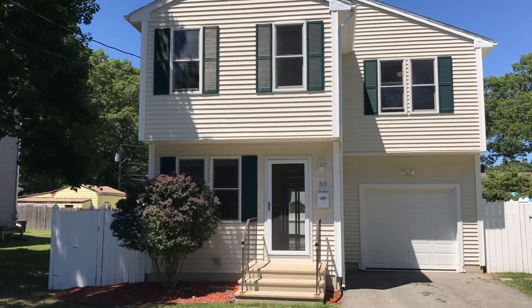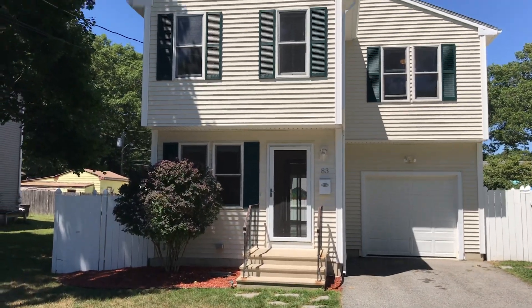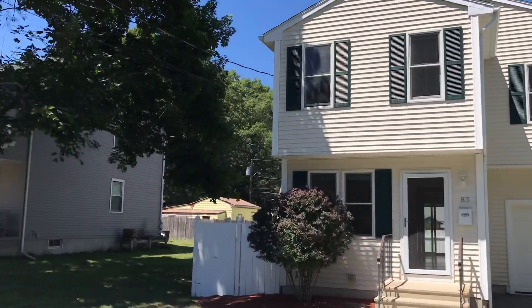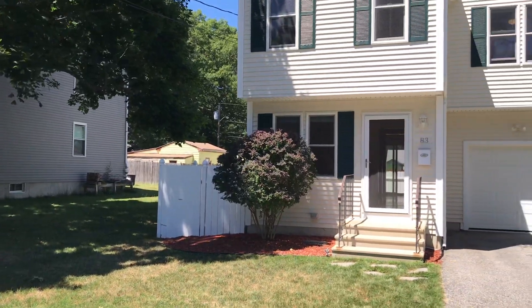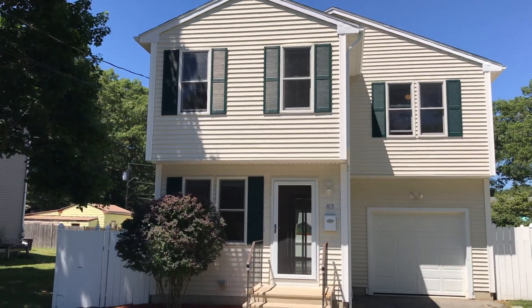Hello, this is Mick for Nexus Property Management. Welcome to 83 Park Drive, Riverside, Rhode Island. This is a three bedroom, one and a half bathroom, single family home.